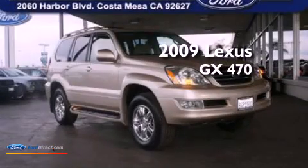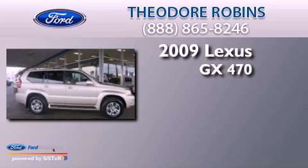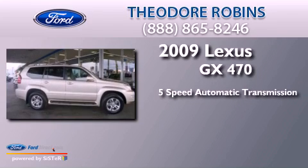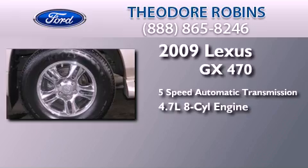This is a 2009 Lexus GX470. This SUV has a 5-speed automatic transmission and a 4.7-liter V8.